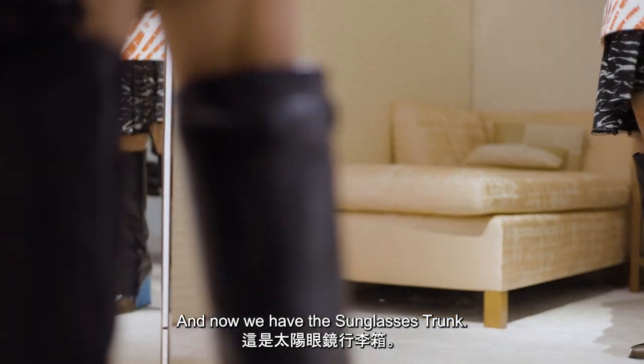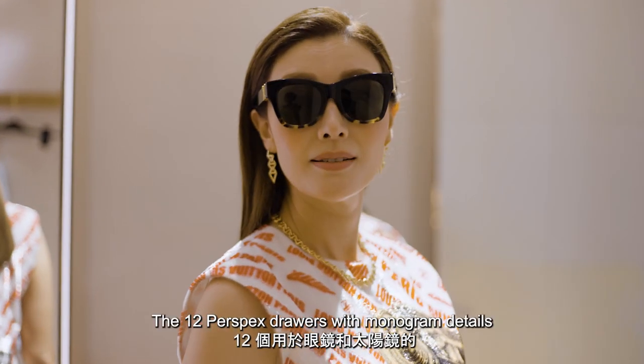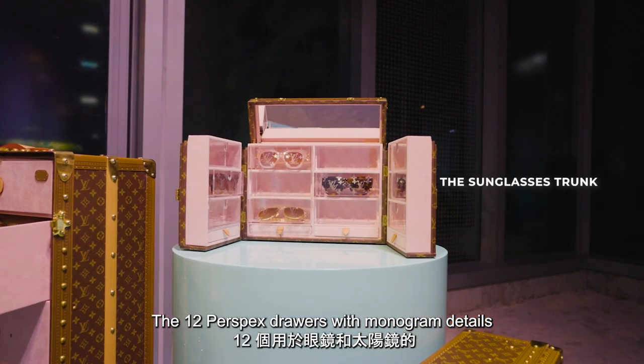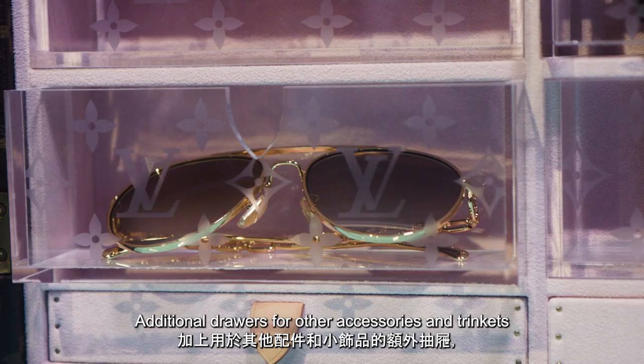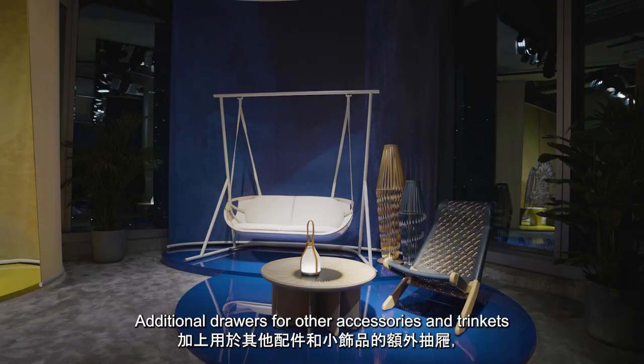And now we have the sunglasses trunk. The 12 perspex drawers with monogram details are for eyeglasses and sunglasses. Additional drawers are for other accessories and trinkets.